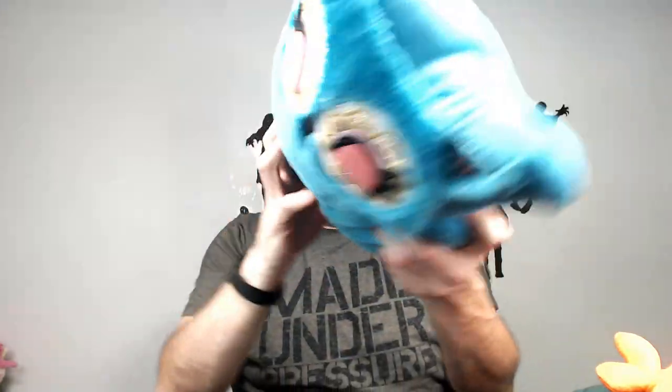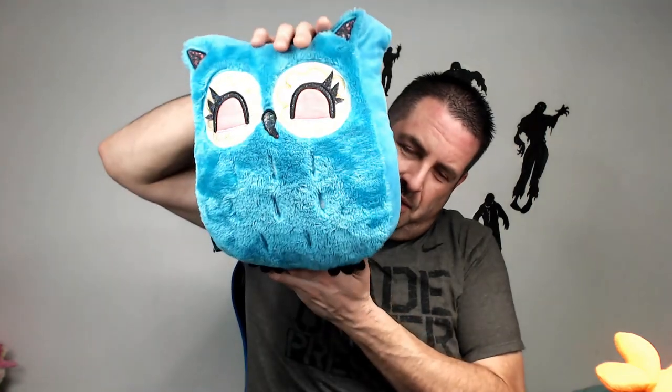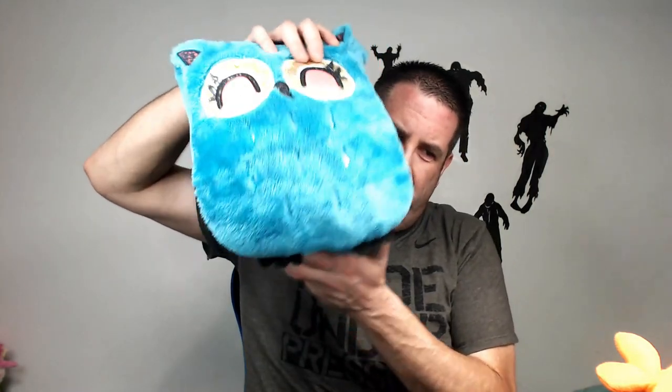Here is an owl. Not sure the brand — looks like a Circo brand. I believe that's Walmart or Target, I always get them confused. Circo owls are very popular — one of the exclusives from either Walmart or Target. They sell pretty well, they go for like 17 dollars.